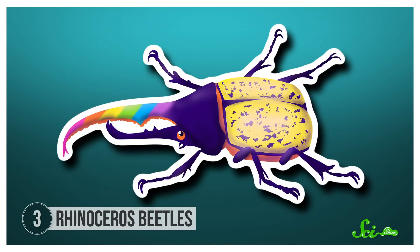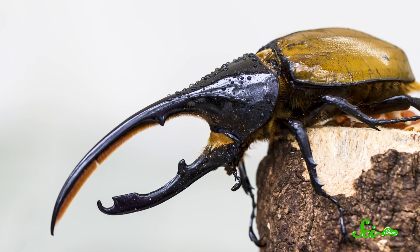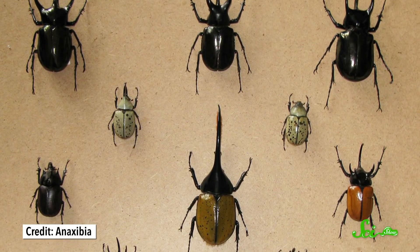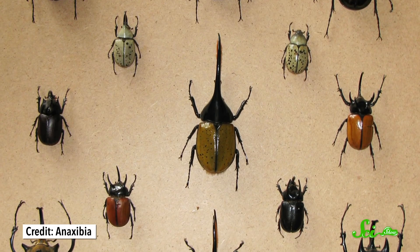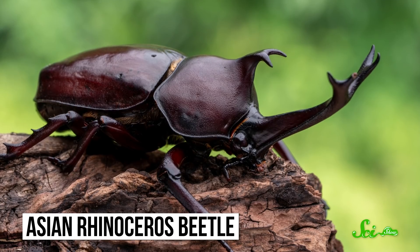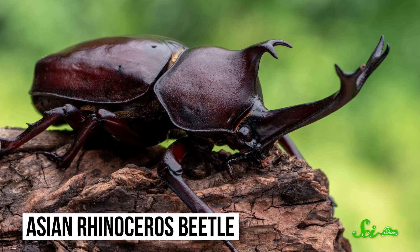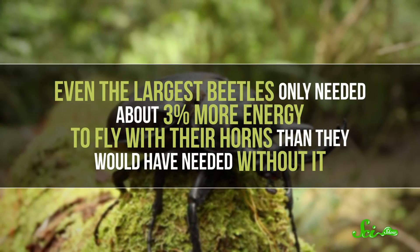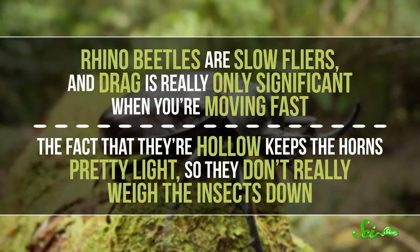On the other side of the animal kingdom, an insect called the rhinoceros beetle also grows an impressive horn. The horn grows only on males, and it's made of hardened tissue from the outer layer of the beetle's head that grows into a long tube. There are hundreds of species of rhino beetles, and their horns vary a lot from one species to another. But some of them have horns that are two-thirds as long as the entire rest of the insect, which doesn't sound like the most aerodynamic arrangement for an animal that actually gets around by flying. But amazingly, researchers have found that the horn doesn't really get in the way. In a 2013 study, they ran models on the Asian rhinoceros beetle to estimate how much that enormous horn would interfere with its flight, considering both drag and weight. And they found that even the largest beetles only needed about 3% more energy to fly with their horns than they would have needed without it. That seems to be because rhino beetles are slow fliers, and drag is really only significant when you're moving fast. Plus, the fact that they're hollow keeps the horns pretty light, so they don't really weigh the insects down.